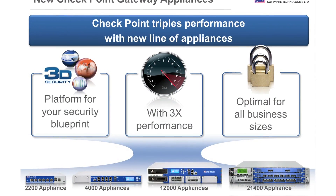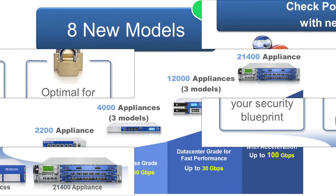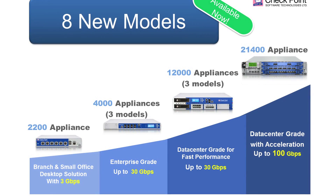Checkpoint is proud to announce that we are tripling performance with a new line of security appliances. Eight new models are now available, designed to deliver unmatched security to businesses of all sizes.